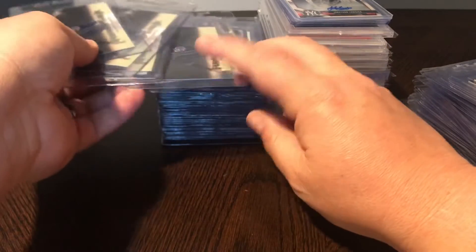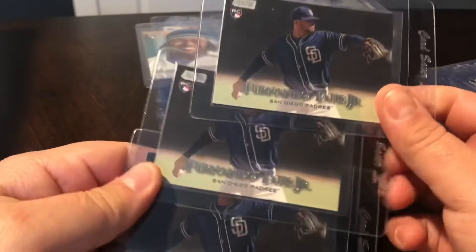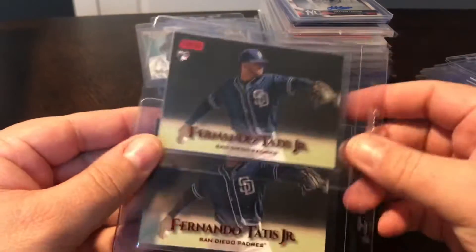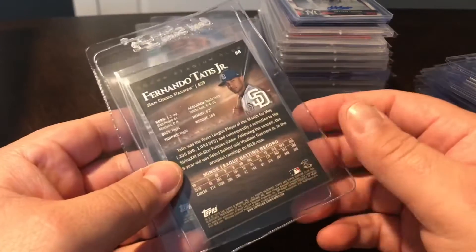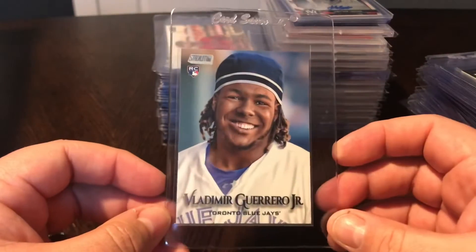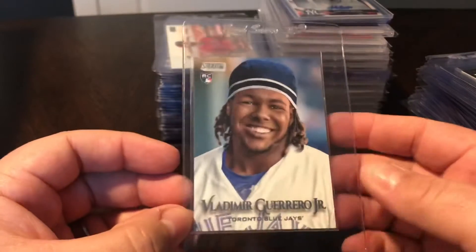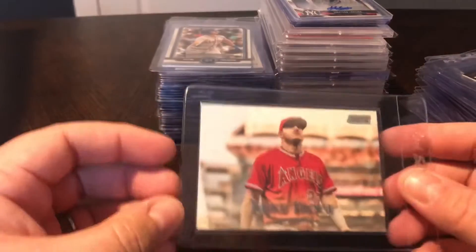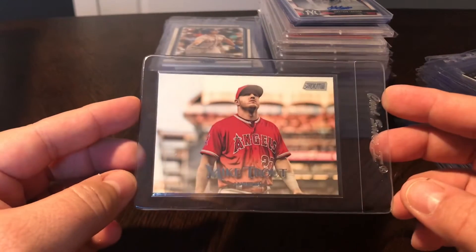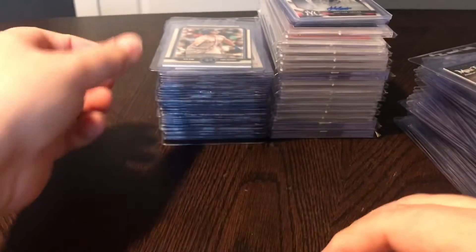A few more Stadium Club pickups - these are all Tatis rookies. We've got three of just the base Tatis rookie, and then two of the red foil. Not numbered, but a little shorter print, a little harder to get than the base. Gorgeous cards - this guy is probably shooting for rookie of the year if Pete Alonso wasn't killing it. Here's Vlad Guerrero's Stadium Club rookie - great picture of him smiling. And just a base Trout - always good to get a Trout, and I think I got this in a lot with one of these other cards.